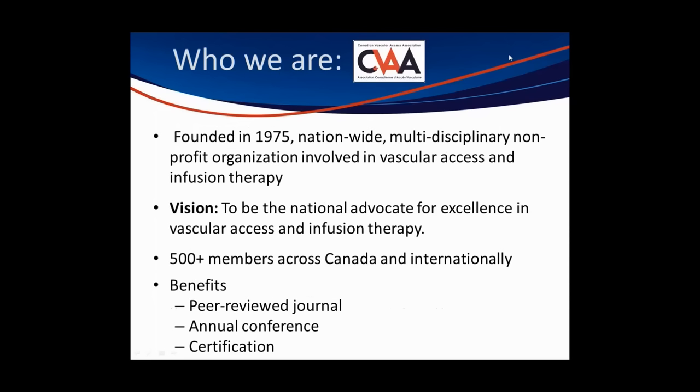The Canadian Vascular Access Association, or SEVA, is a national interdisciplinary non-profit organization. We're comprised primarily of nurses and pharmacists who are dedicated to advancing excellence in vascular access and infusion therapy. We have over 500 members across Canada as well as members residing in the U.S. and Bermuda.